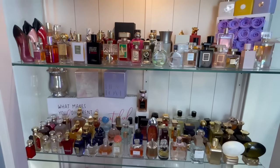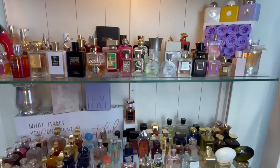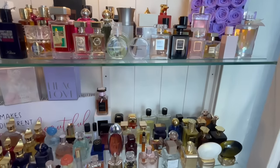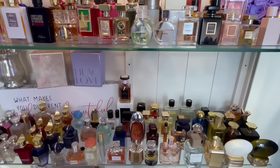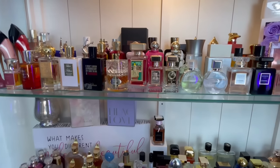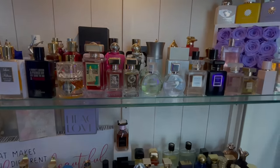That is it, you guys — that is my entire perfume collection. Thank you so much for watching this video. I hope you enjoyed it, and if you did, give it a thumbs up and don't forget to subscribe to my channel. I hope everybody is having an amazing day and I will see you in my next video. Bye!